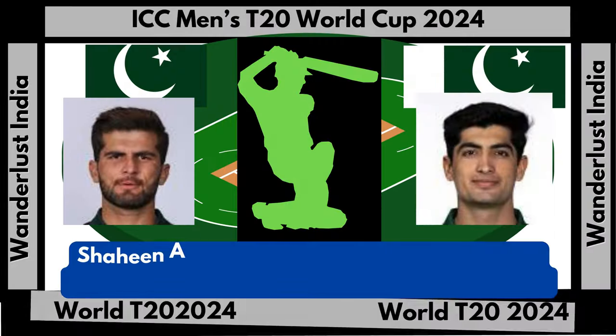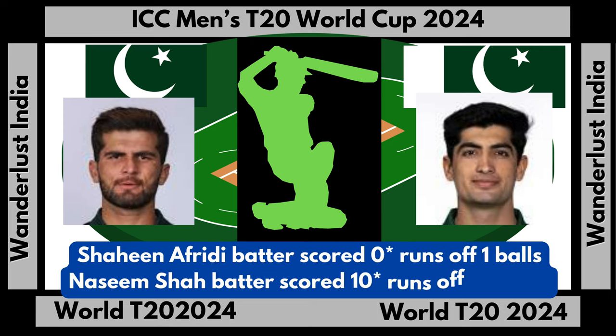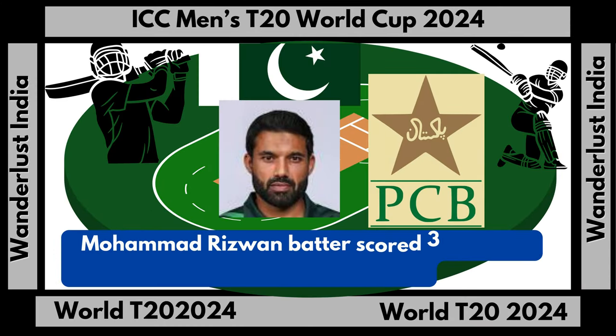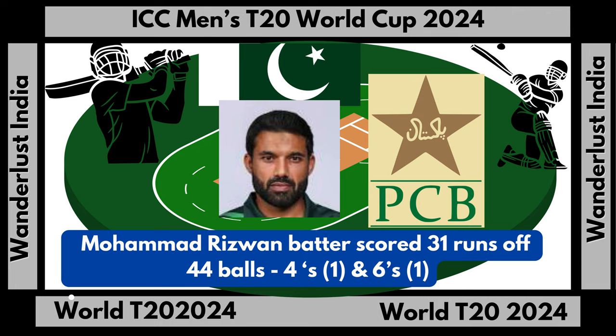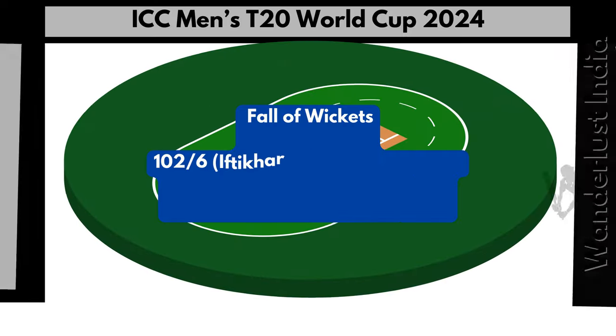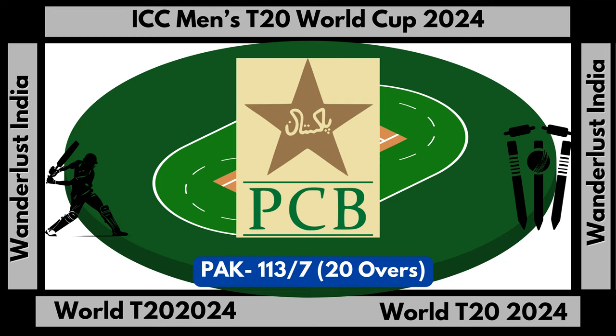Shaheen Afridi scored 0 runs not out off 1 ball. Naseem Shah scored 10 not out runs off 4 balls. Mohamed Rizwan top-scored with 31 runs off 44 balls, with 1 four and 1 six. Pakistan fell for 113 runs off 7 wickets. Pakistan total score: 113 runs off 7 wickets in 20 overs.